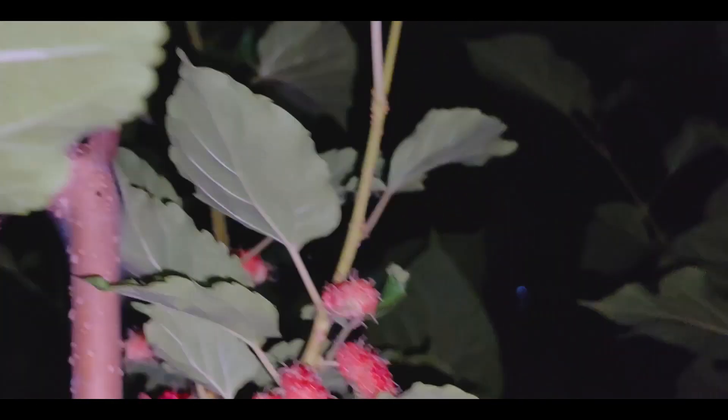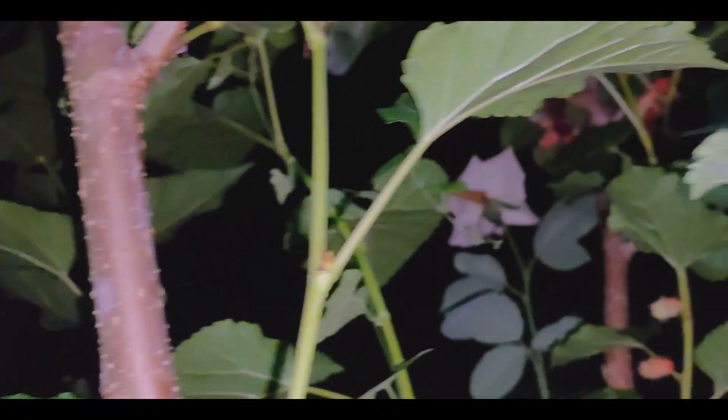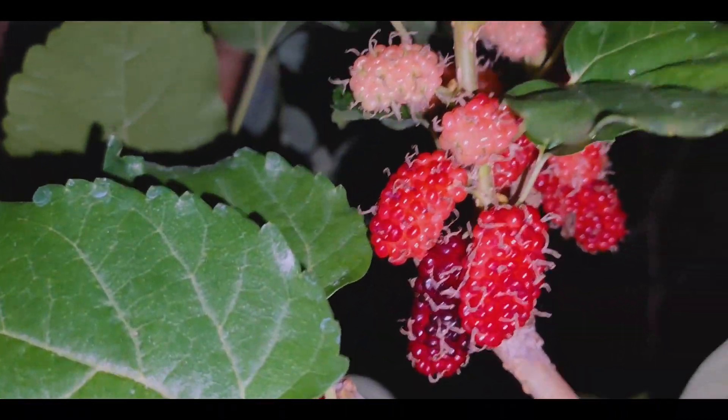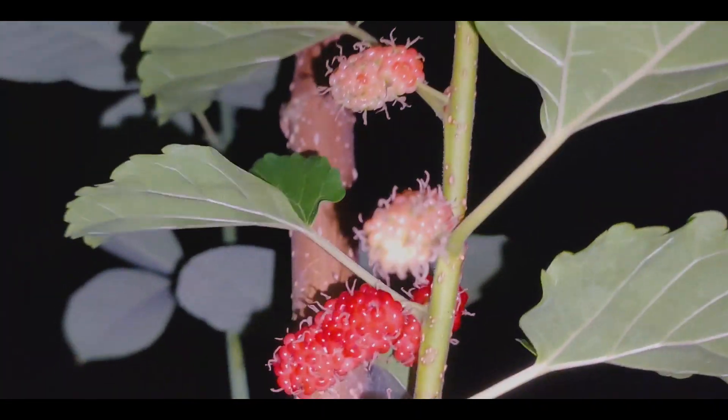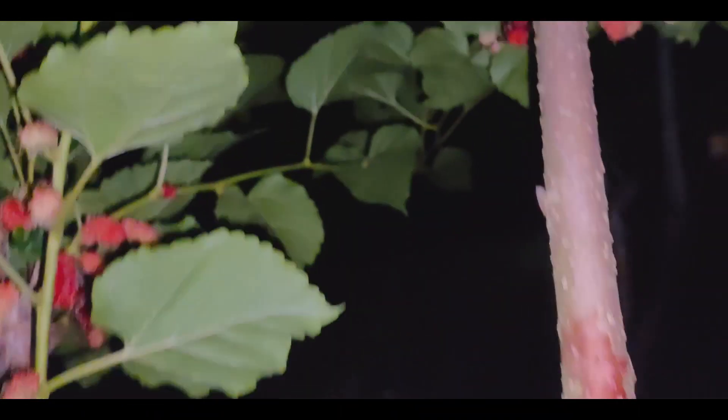Tignan niyo guys, ang ganda tignan. So hindi naman po siya masyadong maliit guys. Parang strawberry nga yung kulay niya, pero bahaba lang siya.